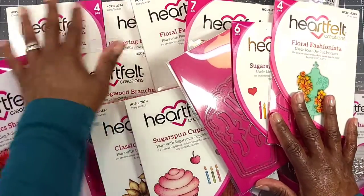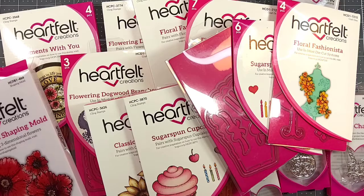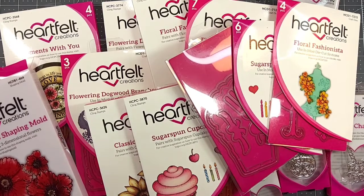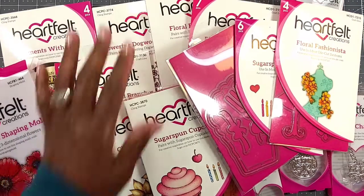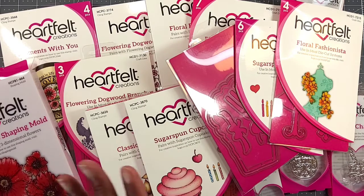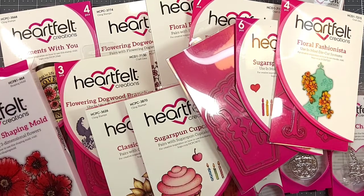So guys, that is my Heartfelt Creations haul. If you like the video, give it a thumbs up and leave a comment below — I respond to each and every one. Subscribe to the channel and hit the bell notification to be notified of new uploads. I appreciate you stopping by and I appreciate all of you who leave comments. Thank you to my existing and new subscribers — I love each and every one of you. Stay safe, enjoy your day, and I will see you in the next one. Bye!